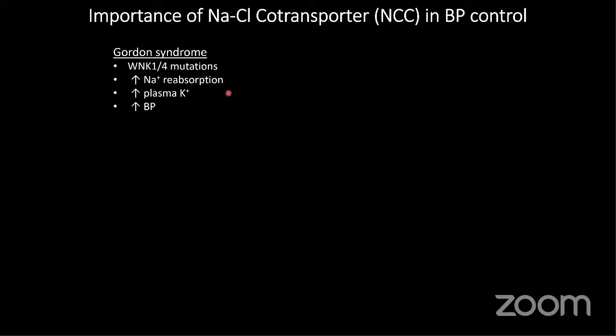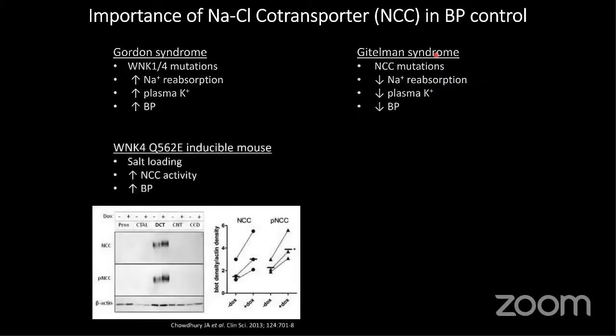Unusually, there's another monogenic syndrome, which is slightly more common but still rare, called Gitelman syndrome, which results from mutations in the actual sodium chloride cotransporter itself. These have the exact mirror image opposite phenotype: salt wasting, hypokalemia, hypotension, and for every other phenotype you look at like bone mineral density, calcium handling, etc. When we mimic these mutations in animal models, we can see that mutations in the WNKs increase salt loading and NCC activity in the animals, leading to hypertension.